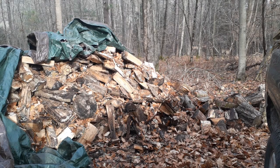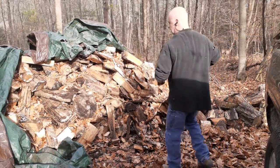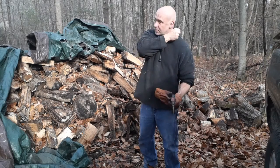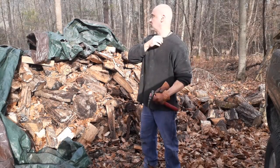Hey guys, True Grit Scott. Here at the wood pile — it's a beautiful December day. I think today's December 6th, the day after my youngest boy's birthday. Just bringing some wood up to the house. Got this wood pile.